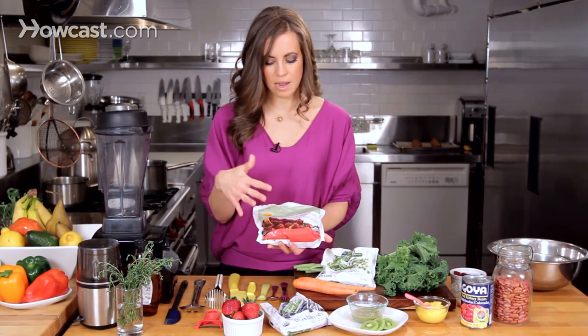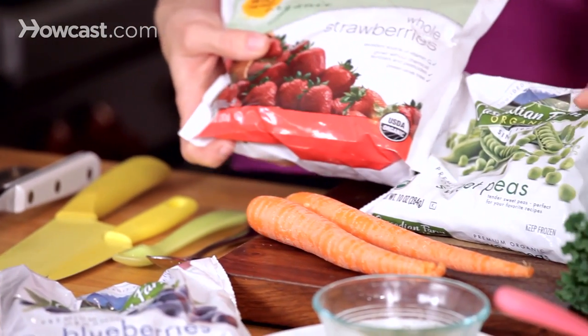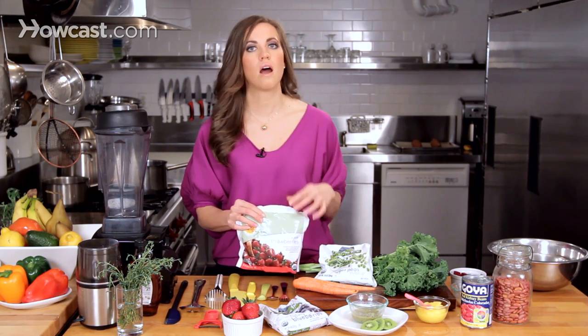People don't realize oftentimes that when fruits or vegetables are frozen — like these strawberries, blueberries, and sweet peas — they're frozen at the height of their season. So they really are as fresh as you can possibly get them. I'm a big fan of using frozen fruits and veggies during the winter months when you can't find big beautiful fresh strawberries like these.